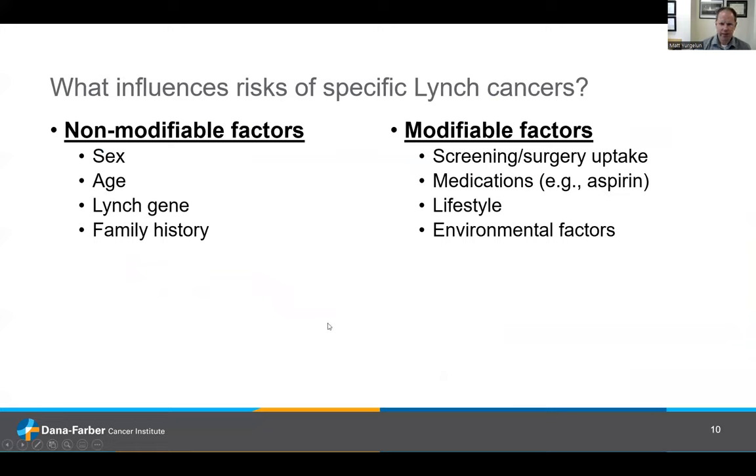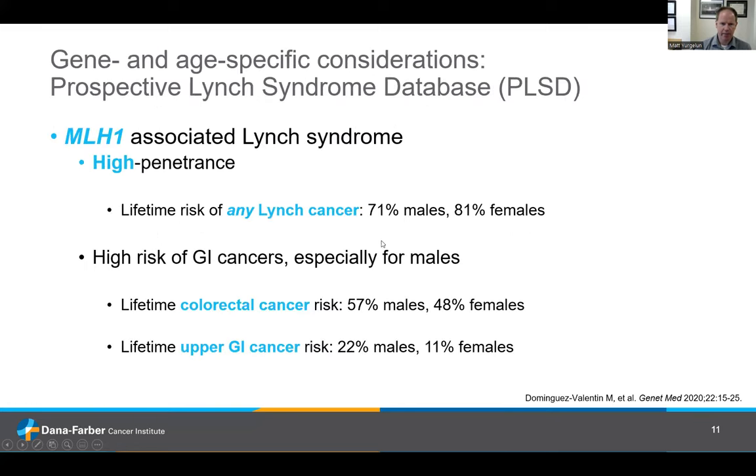What influences somebody's risk of specific Lynch cancers? There are non-modifiable risk factors — things you can't change about yourself: your biologic sex, age, the Lynch gene in question, and your family history. Then there are modifiable factors: whether you pursue various types of screening or risk-reducing surgery, medications you're taking such as aspirin, lifestyle, and other environmental factors.